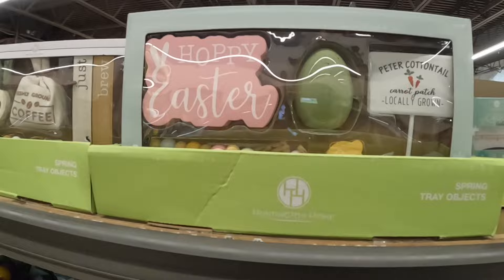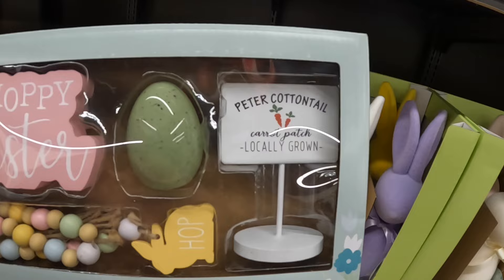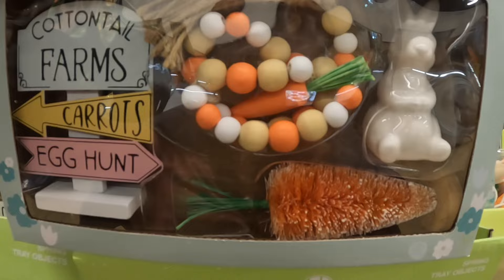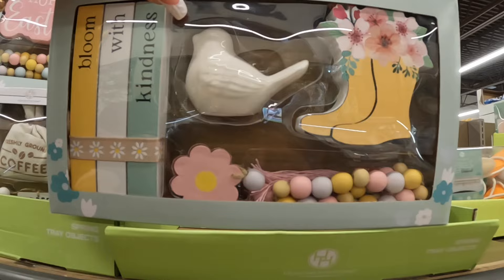These are $5 — these are so cute, the little tiered tray signs. This one says 'Happy Easter' and this one says 'Hop.' I did get this little bead one from Dollar Tree but it doesn't say anything, it's just a bunny. And this egg says 'Peter Cottontail, Carrot Patch, Locally Grown.' Then this one says 'Cottontail Farms,' 'Carrots,' 'Egg Hunt,' and that little bead has the carrot, the bunny, and the carrots. This one says 'Bloom With Kindness' — the bird, the boots, and the flower.